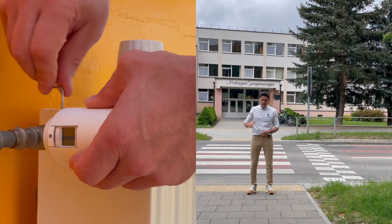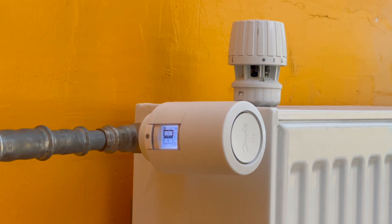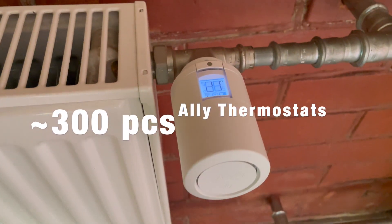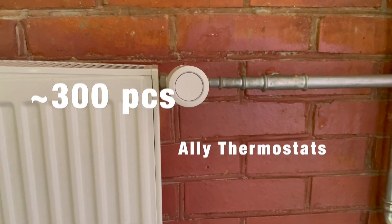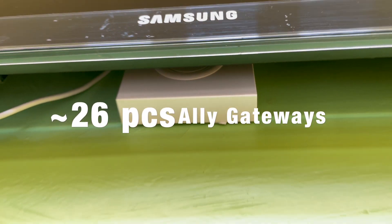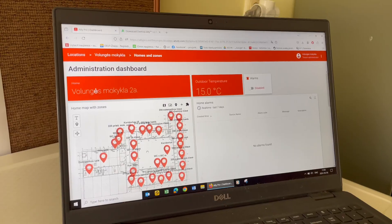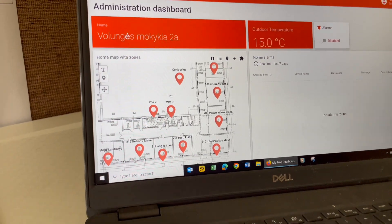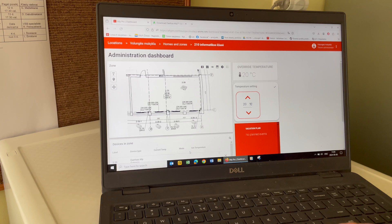In total, this secondary school is equipped with nearly 300 radiators — so nearly 300 smart electronic radiator thermostats — and around 26 ZigBee L gateways. The gateways make a connection to the radiator thermostats, then go to the internet, and you can regulate everything from your tablet or computer.